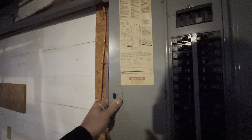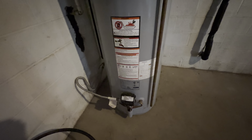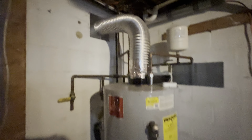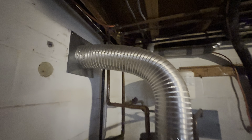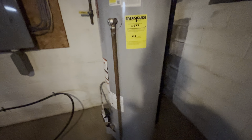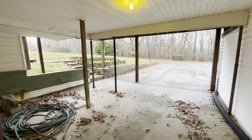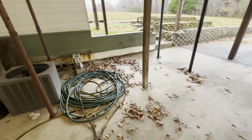The ductwork looks pretty good on the HVAC unit. They did update the electrical - at least in the 90s or 2000s, looking for a code date but I don't see it, but at least it's up to date. The hot water heater is gas and looks like a newer unit with some new venting - that's good.